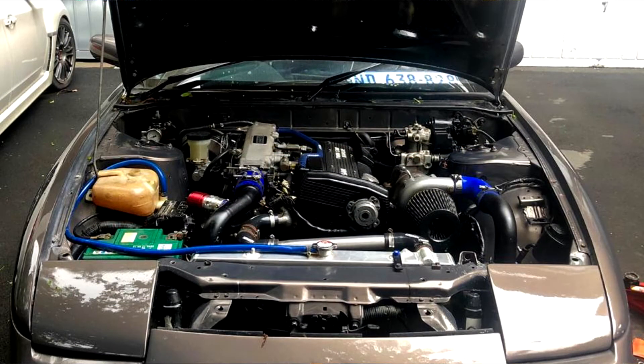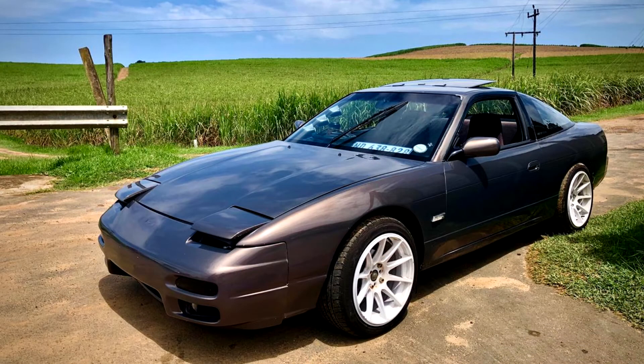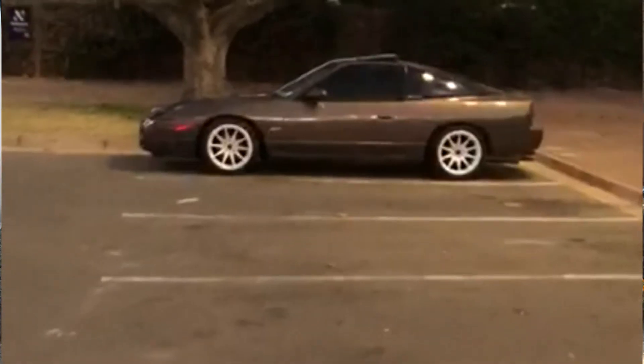He's got a freshly built CA18DET, custom charge pipes, a hybrid T3/T4 turbo, a 67mm turbo-back exhaust with a JDM-style back box, oversized pistons, RB26 444cc injectors. It hasn't been tuned yet but he's hoping for 190 to 200 kilowatts — that will be a fair amount of power. S13s don't weigh that much more than a Miata, so with that much power you're moving. It's turning out to be a very clean build.